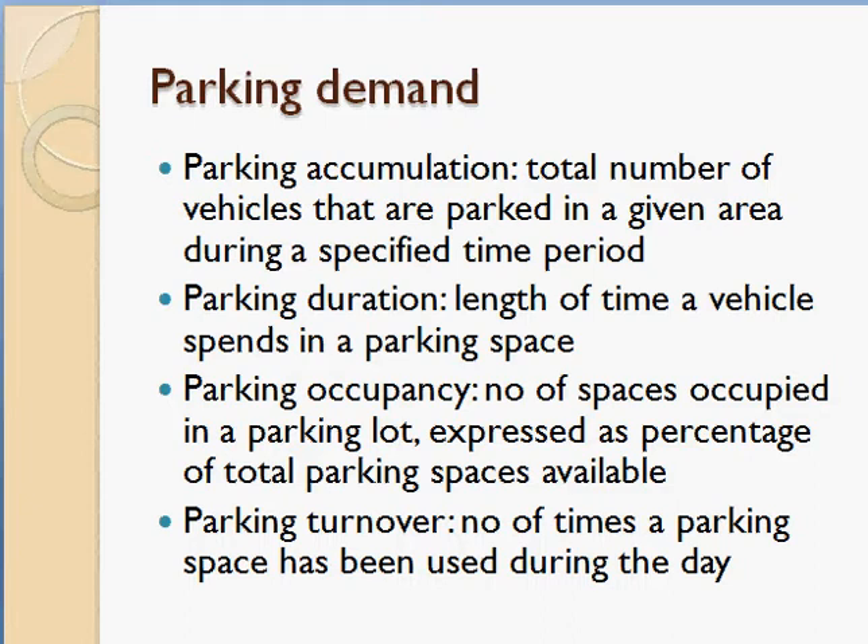Parking demand involves several terms. Parking accumulation is the number of vehicles parked in a given area during a specified time period. Parking duration is the length of time a vehicle spends in a parking space. Parking occupancy is the number of spaces occupied in a parking lot, expressed as a percentage of total parking spaces available.